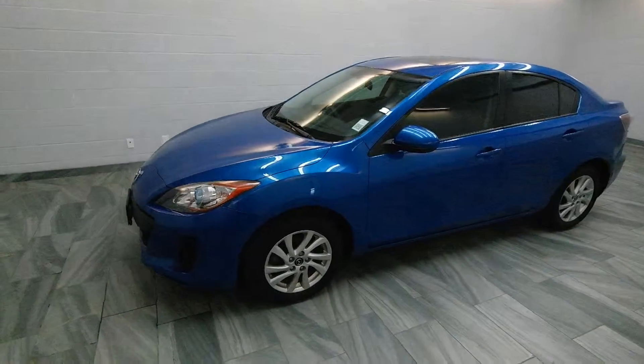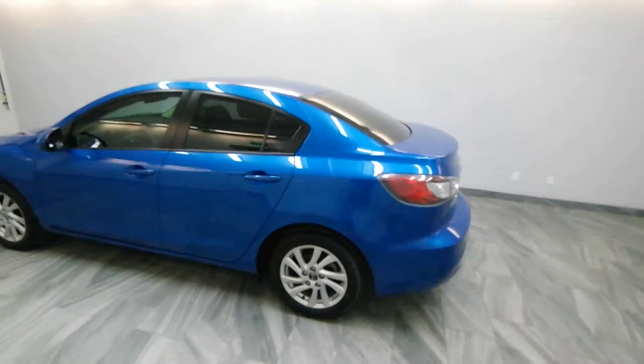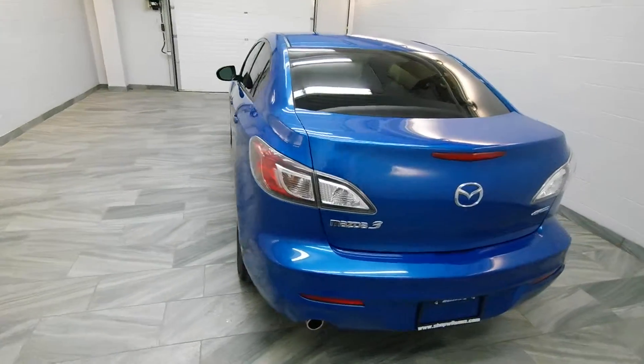Hi there from Mark Wilson's Better Used Cars in Guelph, Ontario. You can visit us at shopwilsons.com. This is our 2013 Mazda 3.